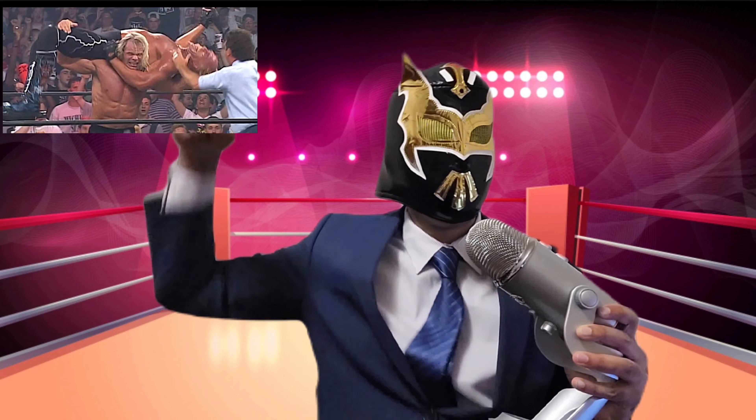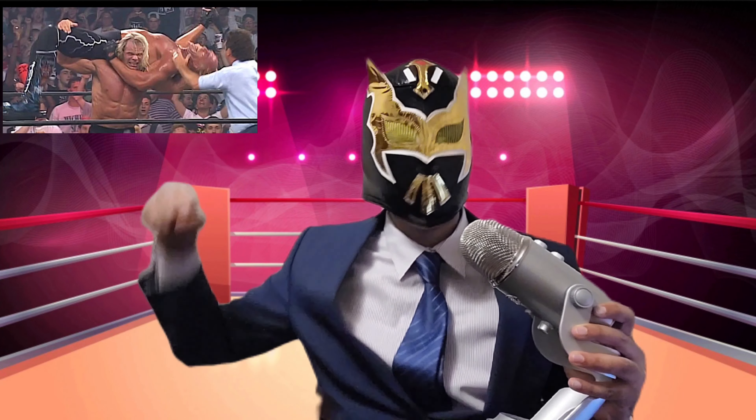Coming in at number three, we're going back to the WCW days. Lex Luger had one of the most believable submissions with the torture rack. The way he got you up on his shoulders and started pressing down on his opponent's neck and legs — usually your opponents were tapping out and flailing in the air. It just looked so real.